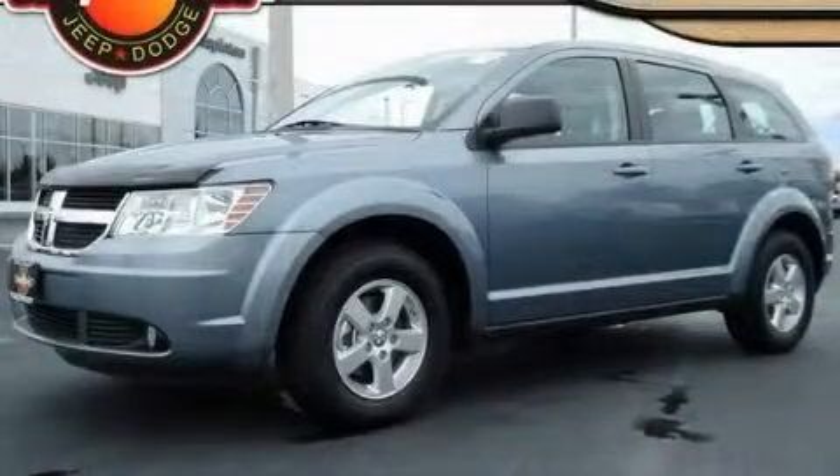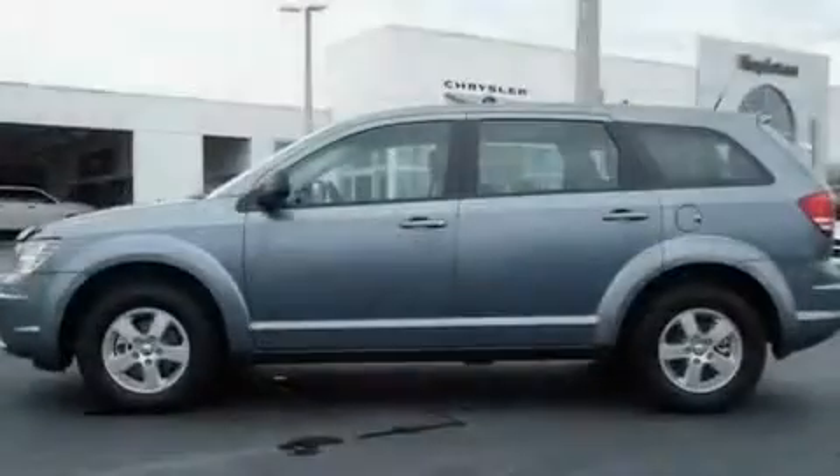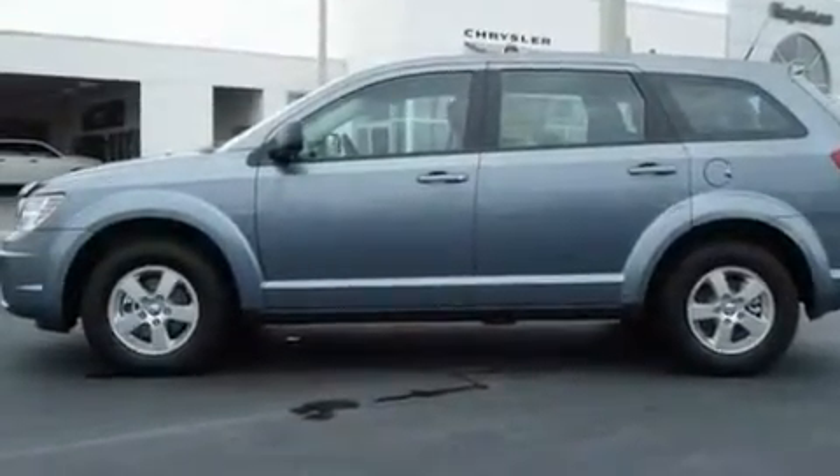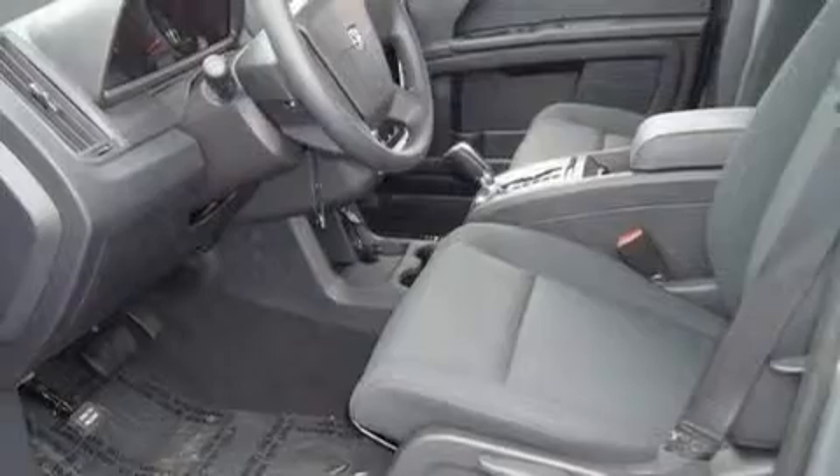This is a brand new 2010 Dodge Journey — a great blend of utility, comfort, and style. It has a 2.4-liter four-cylinder engine and an automatic transmission.